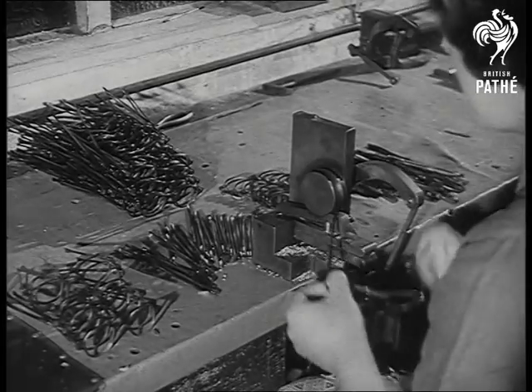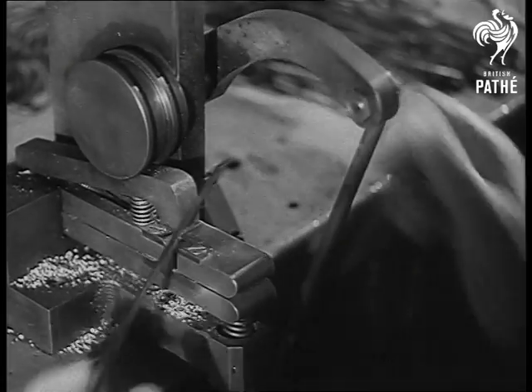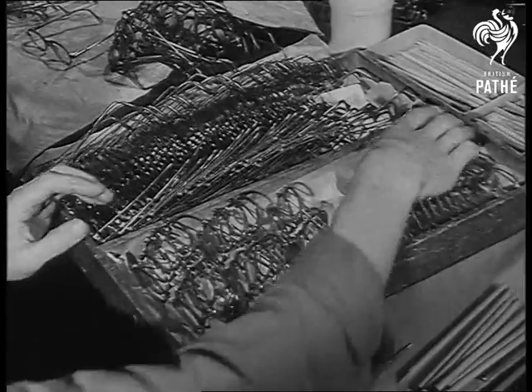After trimming, a final polish, and they're ready to receive the lenses. A final check, and another batch of spectacles are almost ready.